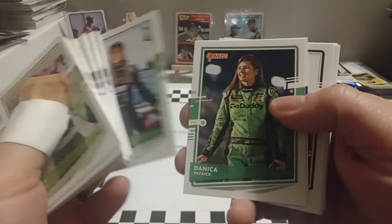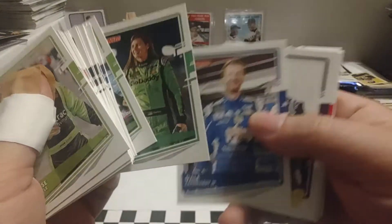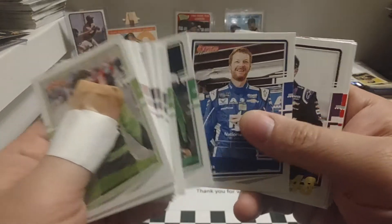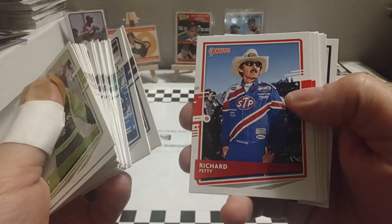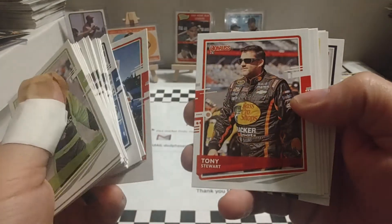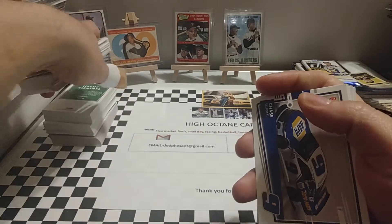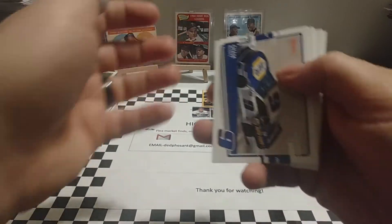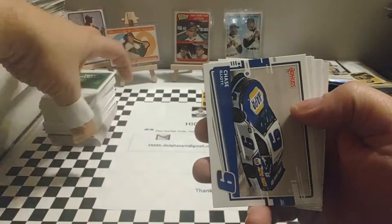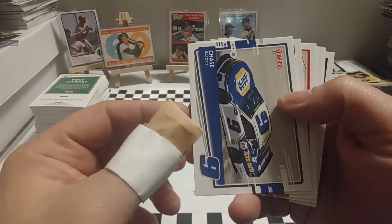There's Miss Deegan going for rookie of the year this year. Then they put Danica in — I think this is like the legends or retired driver section. So you got Danica, Dale Jr., Jimmie Johnson, Richard Petty — I believe that's his only card in the set — and Tony Stewart. Now we get into some more car cards. It looks like they kind of sandwiched them after the rated rookies and then after the legends and such.